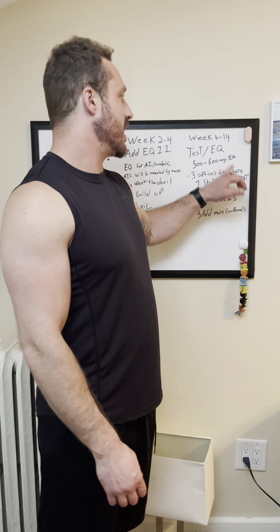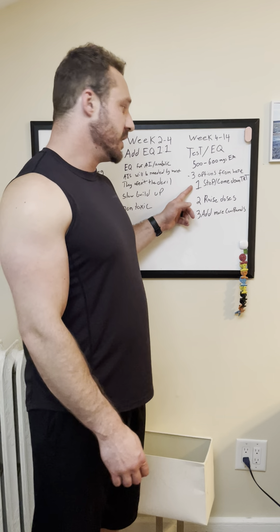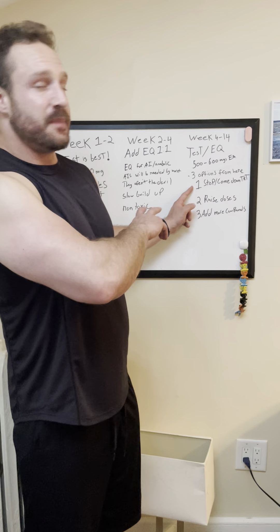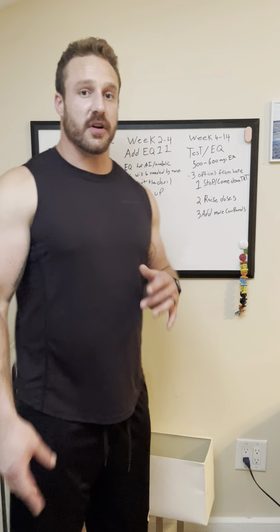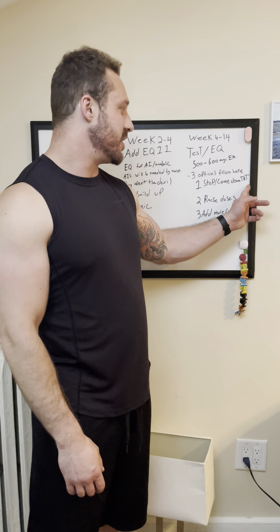Now, there are three options once you get to week fourteen. Option one: stop and come down to TRT. Because this cycle is not conducive for coming off and restarting your HPTA. If you're doing this cycle, you're just going to go down to TRT. This is a blast-and-cruise kind of cycle — definitely not a come-off-and-restart kind of cycle. The EQ has a really long half-life and is going to keep you suppressed for a very long time.